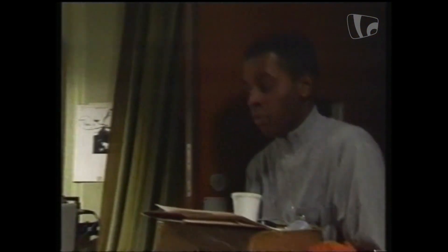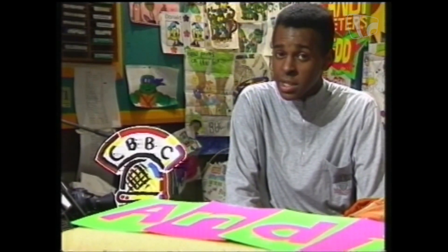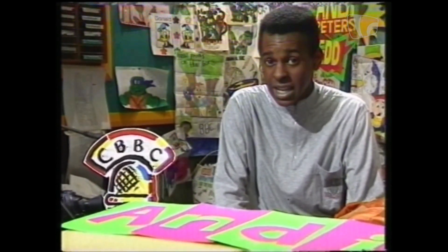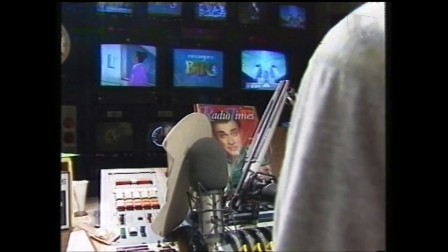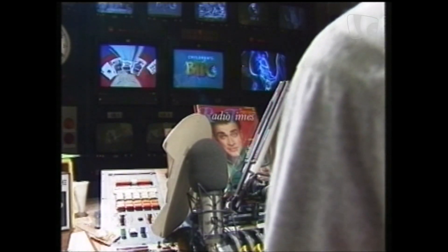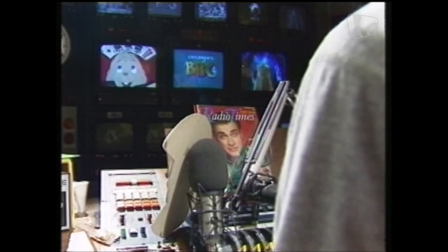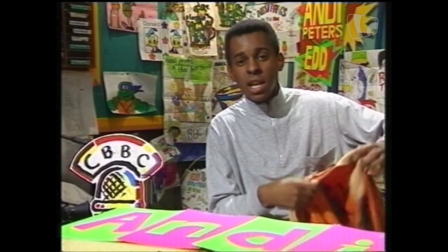Hello, everyone. So, this is it — this is the Children's BBC room cupboard. Now, you've probably always wanted to see what I see when I sit here. Well, this is it. There's a whole bank of monitors, and I could do all sorts of things. Like, on the middle monitor, I could put myself up. And look, that's a trail machine. I do like it in here. Anyway, I've got to put my jacket on because it's nearly time to start the afternoon.